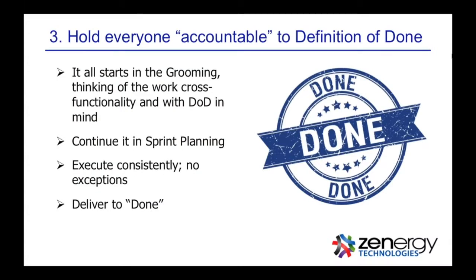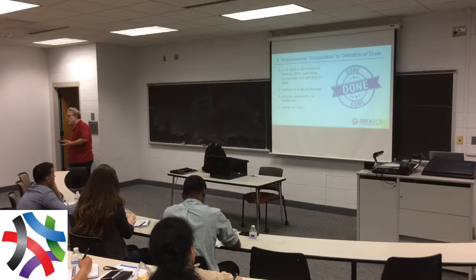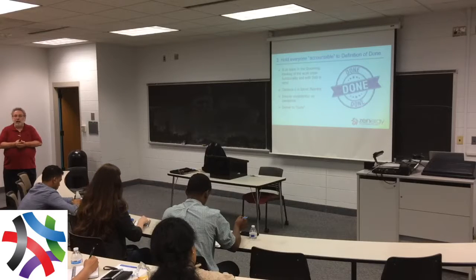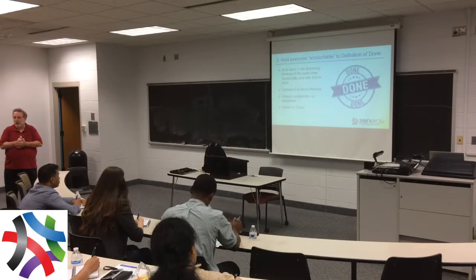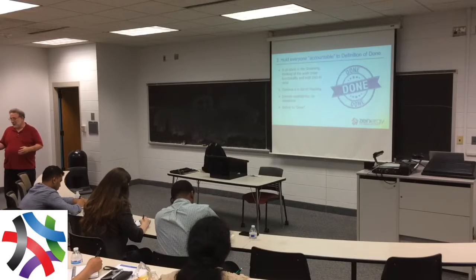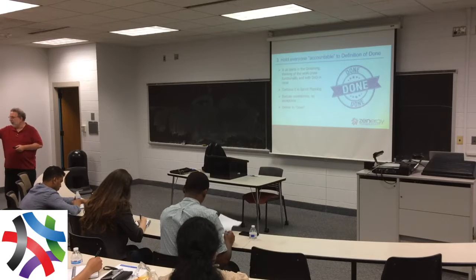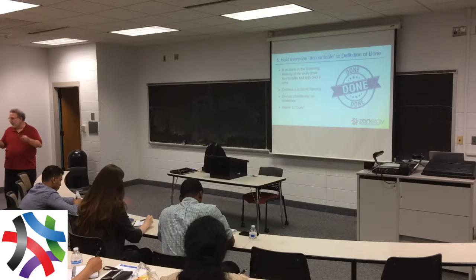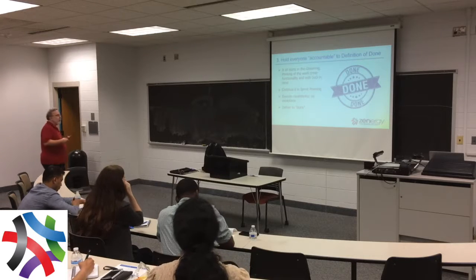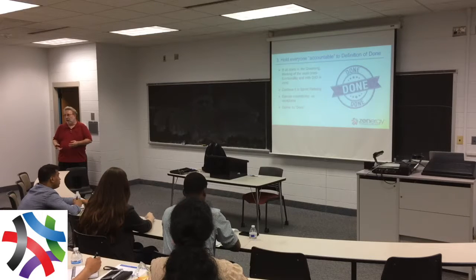Third pattern: hold everyone accountable to a definition of done. I'm not trying to turn you into a policeman or gatekeeper. But there's a good agile practice here. I won't even ask if you're doing definitions of done, because lately at conferences I'm getting sorely disappointed. Out of every 100 people, maybe 20% actually have one. So I ask who's doing Agile — 100 people raise their hands — then who has a definition of done — about 20 raise their hands. And I want to cry. As a coach, I don't like allowing teams to even start sprinting if they don't have a definition of done.